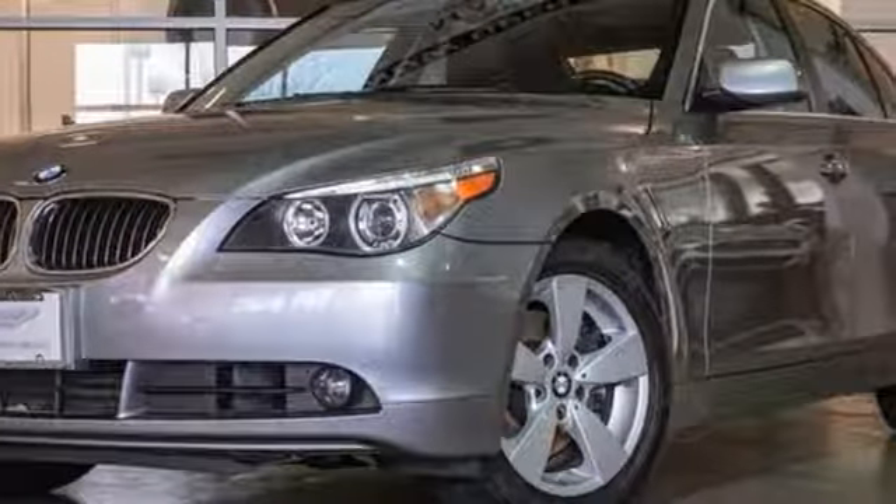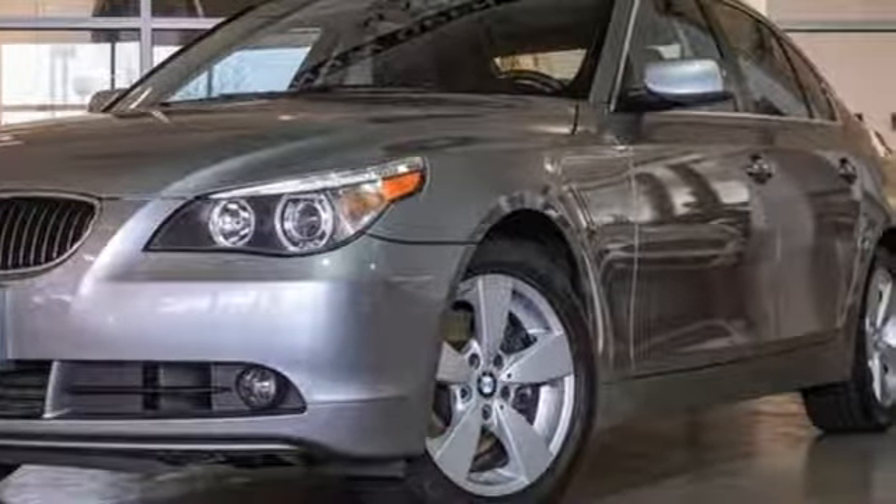BMW — sheer driving pleasure. See it for yourself when you take it for a test drive.